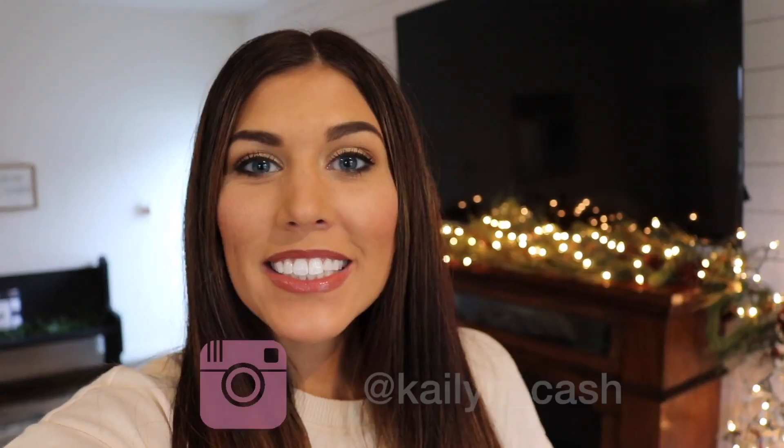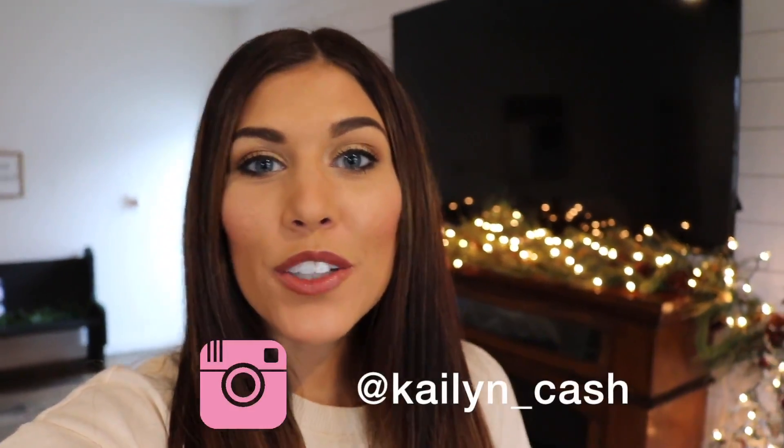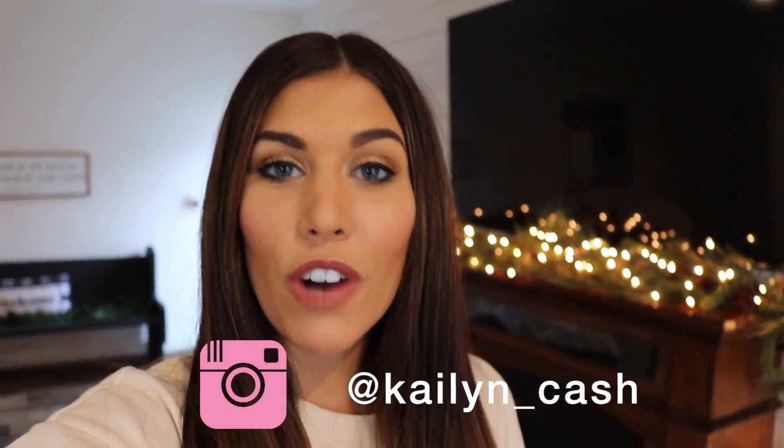Hey guys and welcome back to my channel! Today I am at my mom and dad's house, filming their Christmas house tour. I did this during the fall when I did my fall home tour and came over to film hers, since her decor is really similar to mine. I thought I would do it again for Christmas upon your request, so I'm going to give you a quick tour of her living rooms, kitchen, and dining room area — that's what she decorates for Christmas.